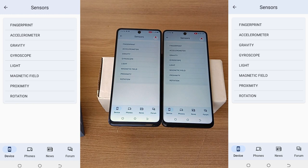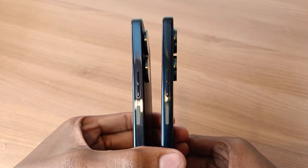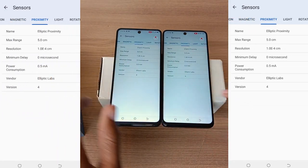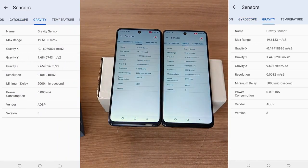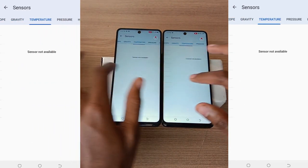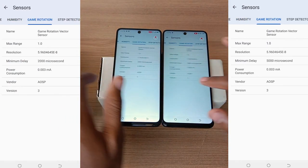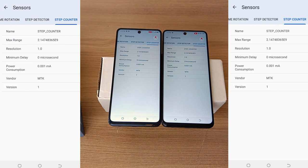As for sensors, these two phones have exactly the same sensors. The fingerprint sensor is available on the power button. The accelerometer, orientation, magnetic, proximity, light, rotation, gyroscope, and gravity sensors are all available. The temperature, pressure, and humidity sensors are not available. And the game rotation, step detector, and step counter sensors are available.